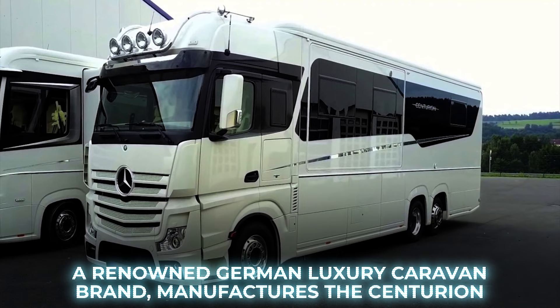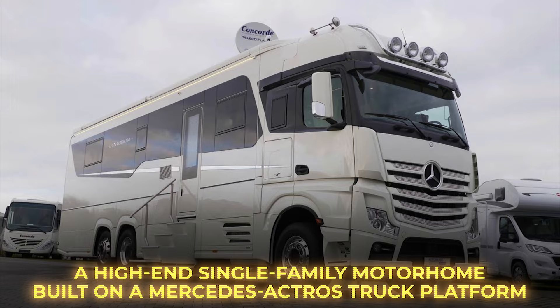Number 9: Concorde Centurion 1200. Concorde, a renowned German luxury caravan brand, manufactures the Centurion, a high-end single-family motorhome built on a Mercedes-Actros truck platform.